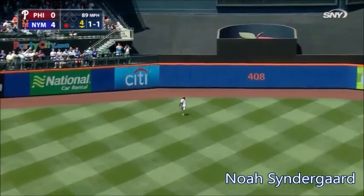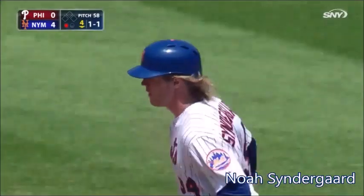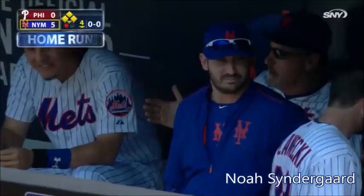Syndergaard deep to center field. Back goes Herrera, on the warning track at the wall. It's out of here! Noah Syndergaard with his first major league home run!